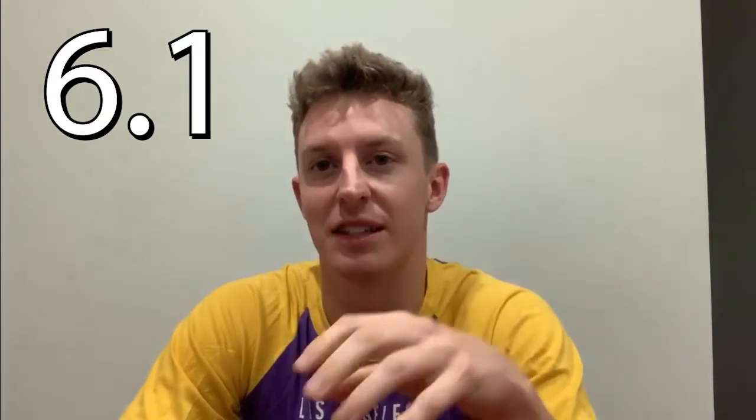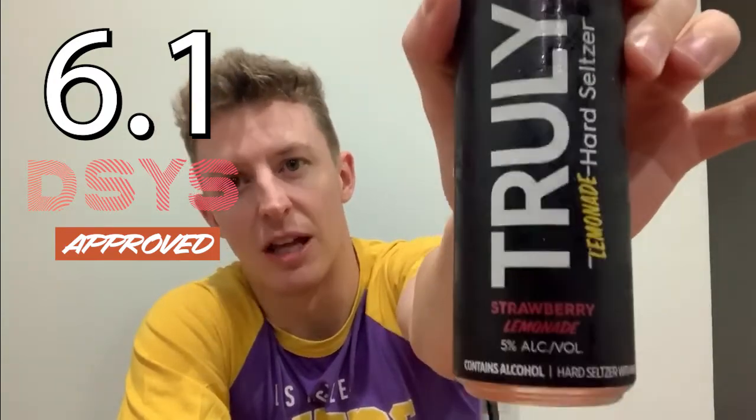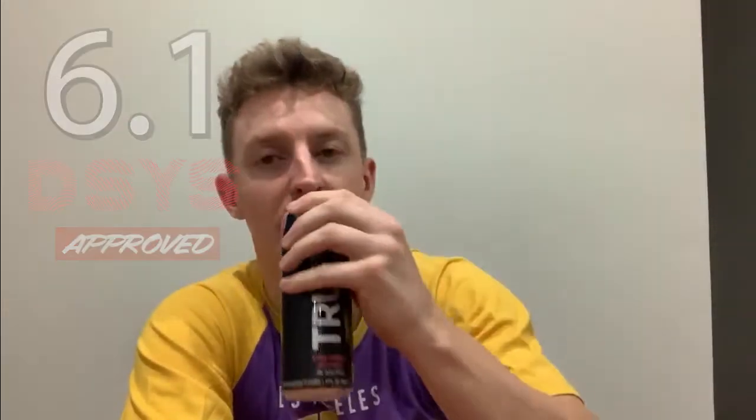Let's go 6.1 out of 10. I do give this the Don't Sell Yourself Short stamp of approval. One more time: Truly Hard Seltzer Lemonade — Strawberry Lemonade.